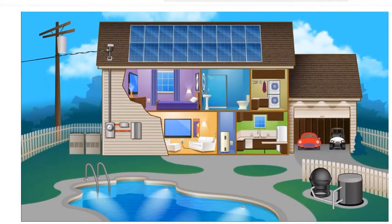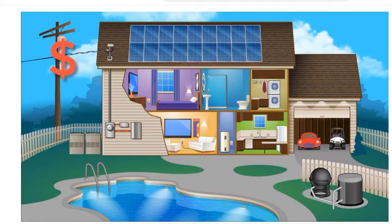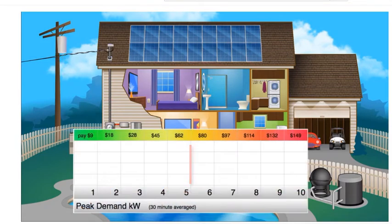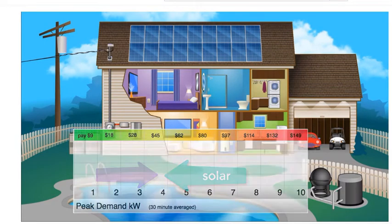During each day, the solar array converts free sunlight into DC electricity, and the inverter converts that into common household AC power. That not only means you pay less for energy that month, but also keeps you further away from hitting high demand charges from 1 p.m. to around 4 p.m.